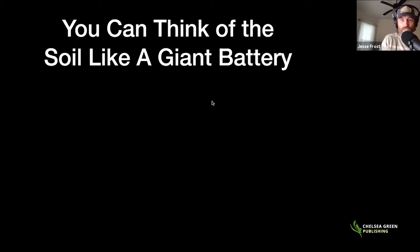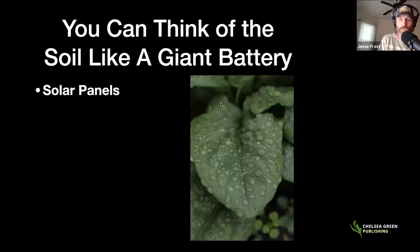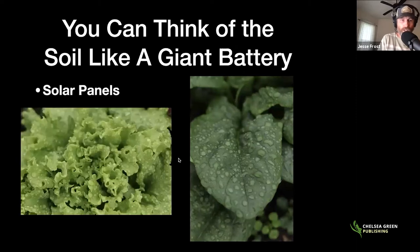The soil acts much like a giant battery. Every battery needs a way to charge itself. In this case, the plant is charging itself through solar power — through the leaves. We have different shapes and sizes. These are spinach and lettuce here. This is the way the soil is taking in energy: through the plants. This is where we're going to start talking about photosynthesis — so many cool things happen in plants. This is where the chloroplasts are, where photosynthesis really takes place. So we have the solar panels.